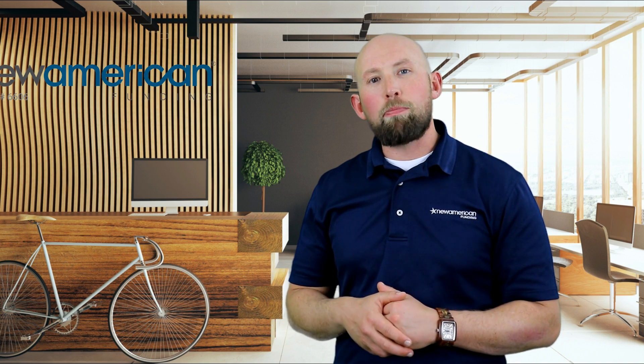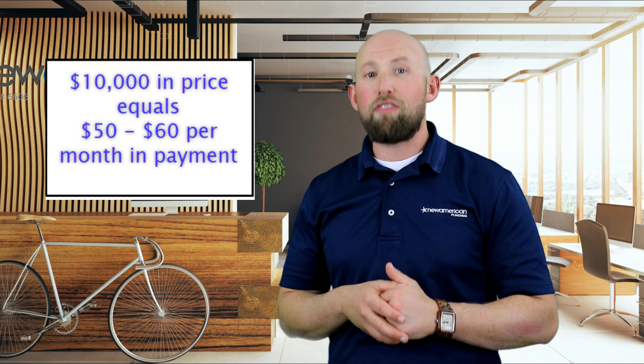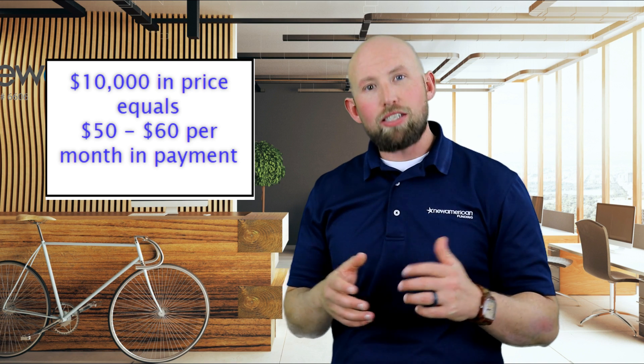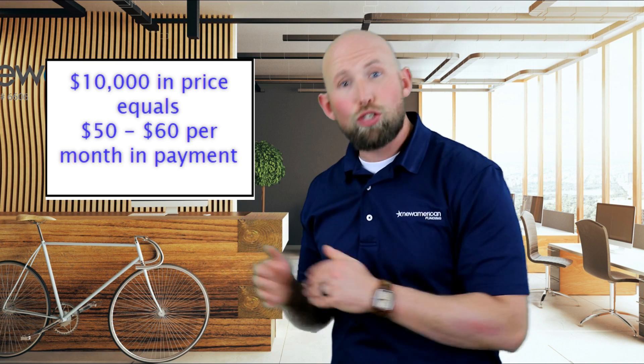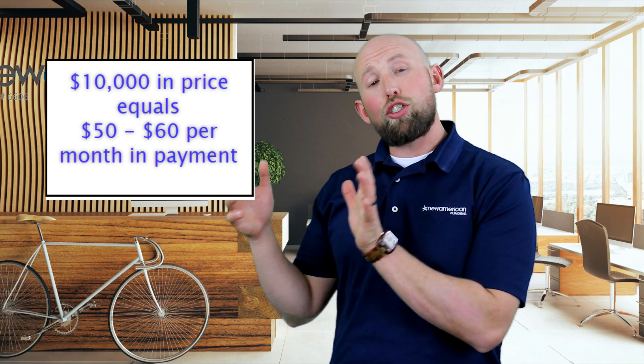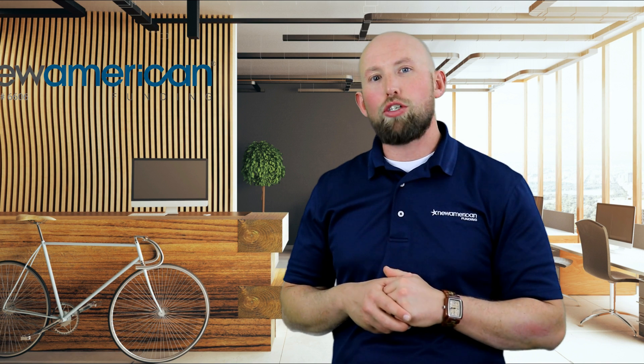That $50 figure is important because in general you can assume that for every $10,000 you go up or down on your budget, it's going to increase or decrease your payment by $50 to $60 a month. So in cases where you look at a home with a higher tax rate, it's totally plausible that you'd want to back down on home price to offset the increase in taxes and stay within your budget.